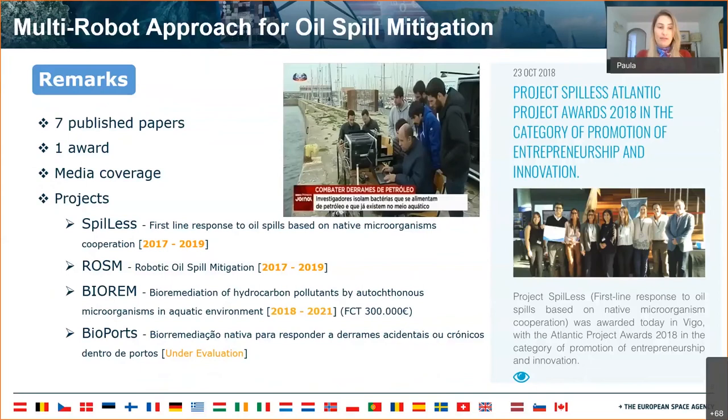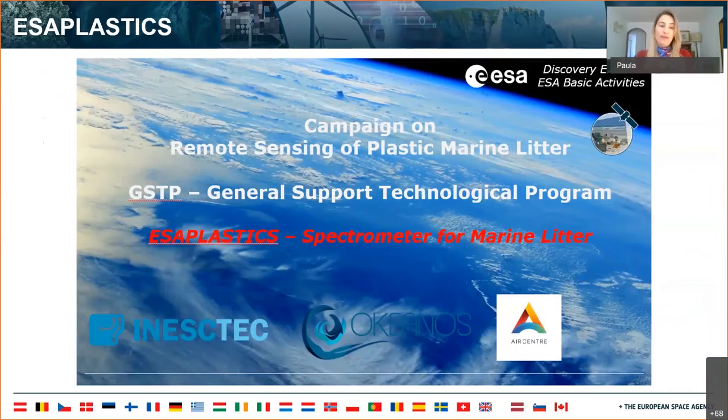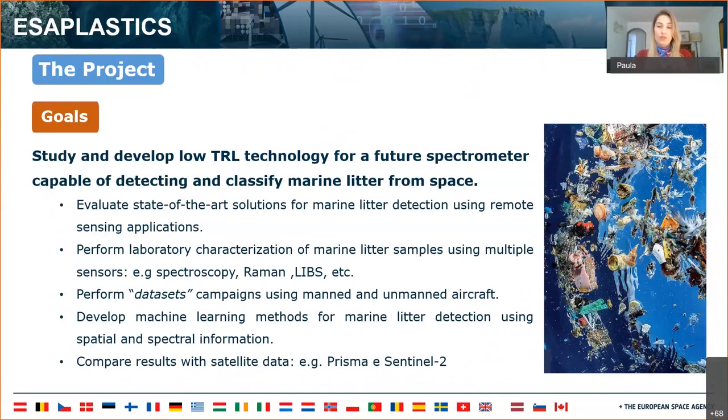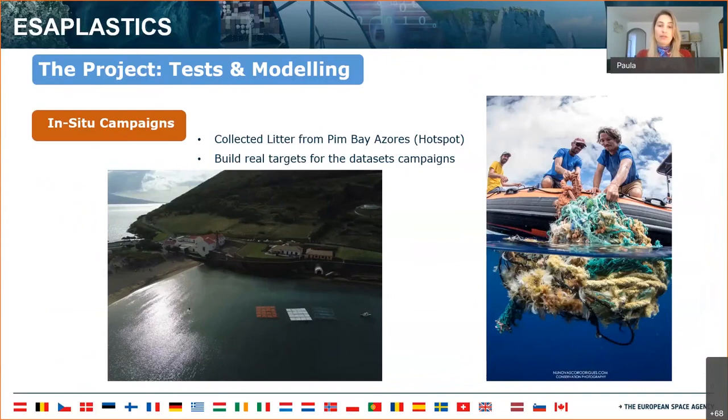One of them is already financed by RAM and BioPortS, and we're still waiting on the other. To tackle marine litter, we have ESA Plastics, another project with Oceanus and Air Center, funded by ESA with a duration of nine months. The goal of this project was to study and develop low-TRL technology for a future spectrometer capable of detecting and classifying marine litter from space. We started by collecting marine litter from Pib Bay, which is a hot spot for micro and macro plastics due to the currents coming from Africa and the Americas.